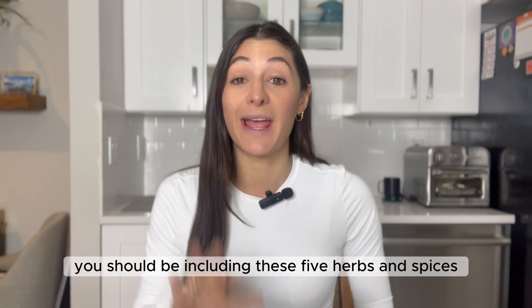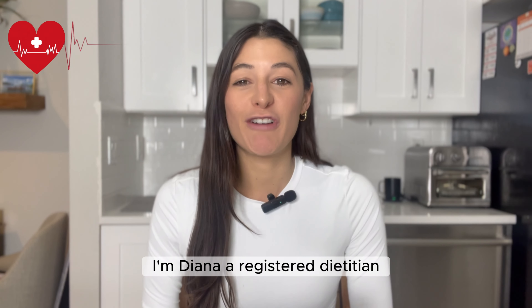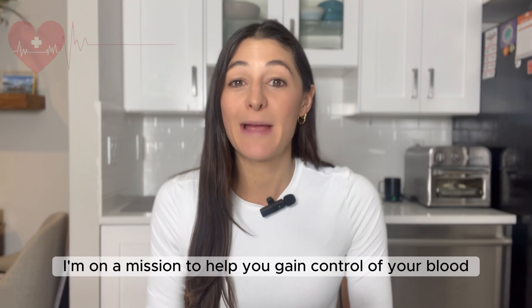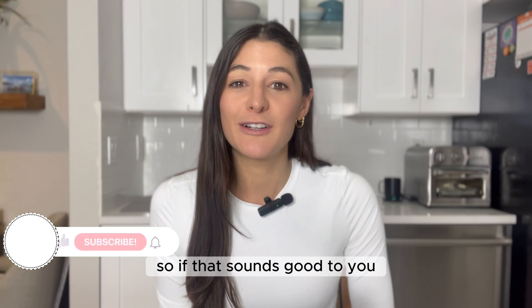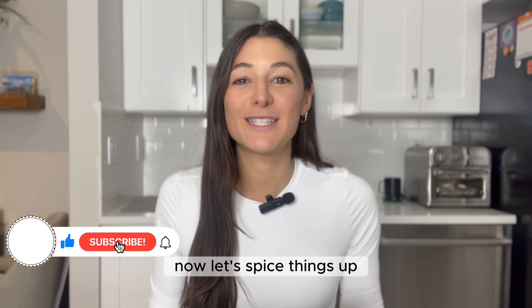If you have type 2 diabetes, you should be including these five herbs and spices in your diet. I'm Dina, a registered dietitian and a certified diabetes care and education specialist. I'm on a mission to help you gain control of your blood sugar levels and reverse the root cause of type 2 diabetes. If that sounds good to you, please give this video a thumbs up and subscribe to our channel.